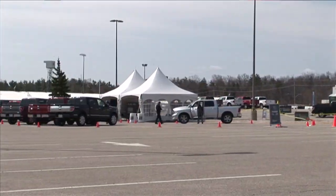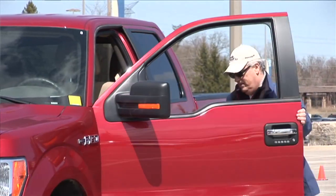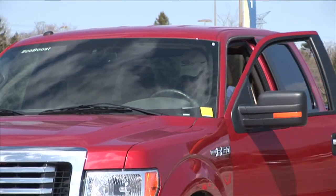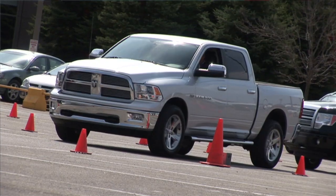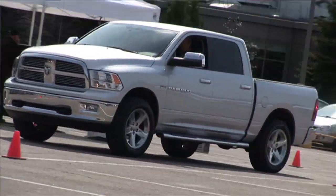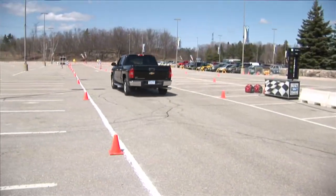One of the things we did today was an acceleration and braking test — let's face it, mostly acceleration. The event took the entire Ford F-150 lineup and put it up against a Dodge Hemi as well as the Silverado.